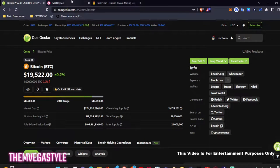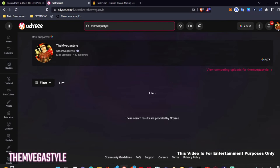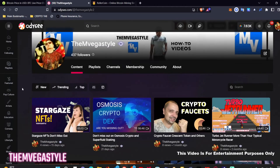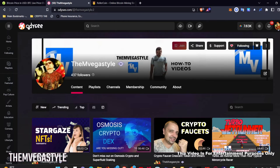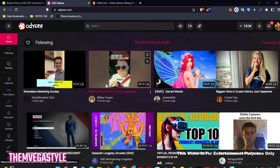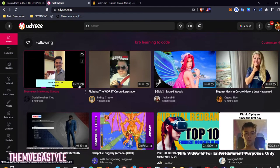Before we get into RollerCoin, I wanted you to take a look at this. This is Odyssey, and you can find me here. The great thing about this is that as a content creator, you can earn LibraryCoin here. But not only that, you can also earn just for watching videos — that's right. You can earn coin just for watching, and there's every type of different subject. There are a lot of creators from YouTube on this platform as well already.